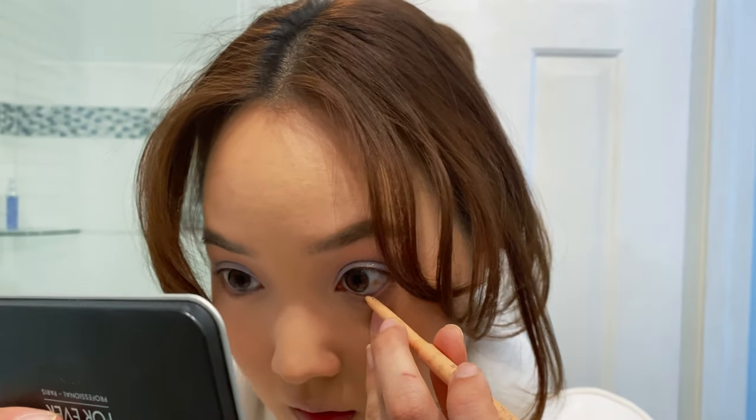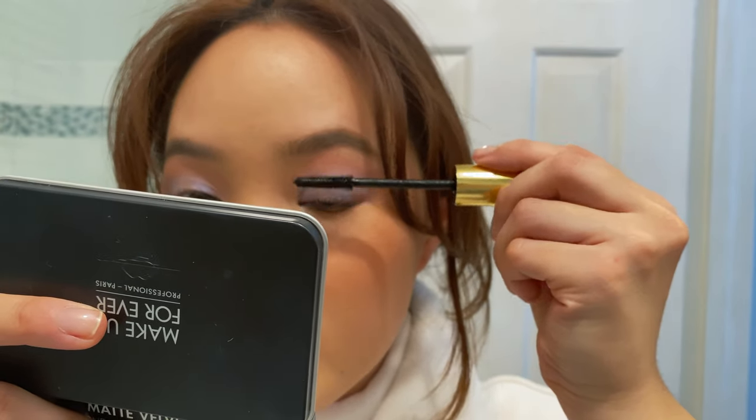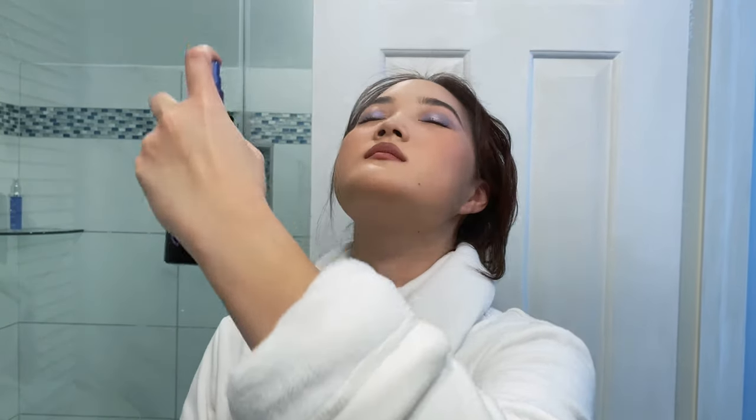I'm going to use the Wide Awake Fake Awake liner from Tarte. This is the Chanel lip liner — I really like it because it's sticky. Taking Pillow Talk. This is my makeup, I'm done. It's very wintry and blue, periwinkle-ish, and I really like it.